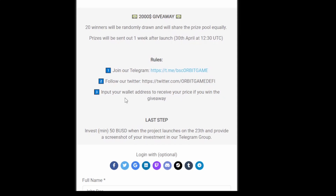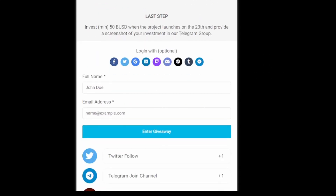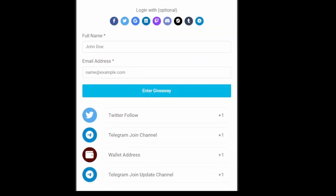I've already joined their Telegram. Follow their Twitter as well. Input your wallet address to receive the prize. The last step is to invest a minimum of BUSD when the project launches on the 23rd, and provide a screenshot of your investment in the Telegram group. You can join their Telegram group, complete all these steps, share your screenshot, and they will add you to the pool.